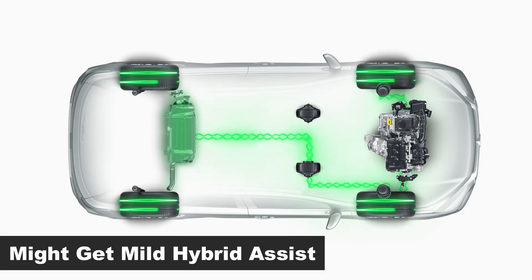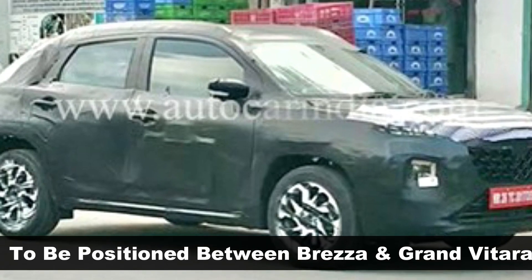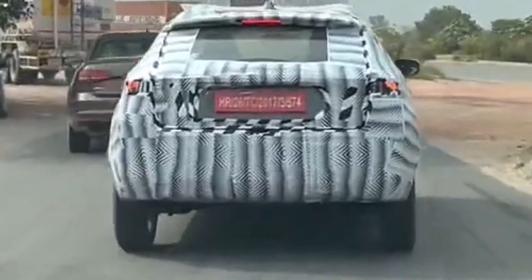Expect some form of hybrid assistance as well. Once launched, the new Bolino Coupe will be positioned between Brezza and Grand Vitara in Maruti's SUV lineup, and will be a Nexa-exclusive product.